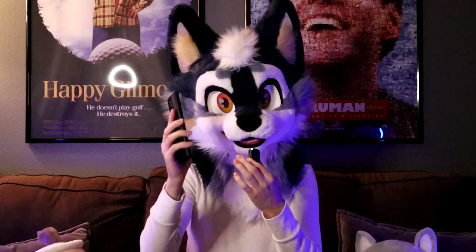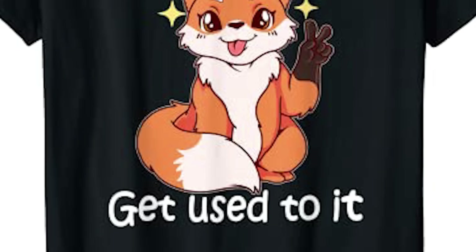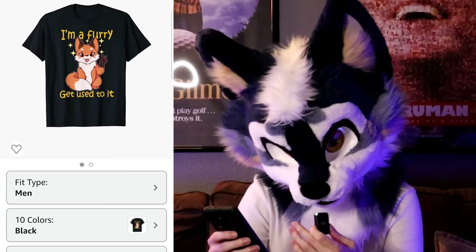We're going to be buying a few things and seeing how they actually turn out in person later in the video, so stick around for that. We gotta keep moving on. We got a t-shirt — 'I'm a furry, get used to it.' I mean, it's cute art, but the question is, is it stolen art? Comment down below if you know the artist who drew this.